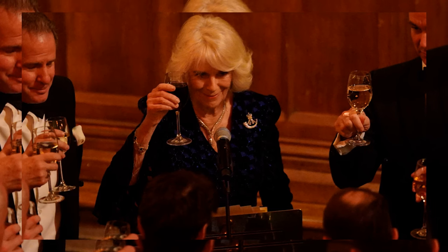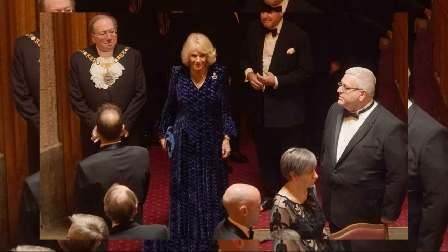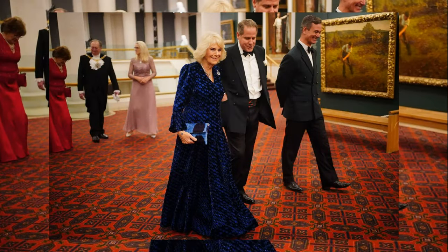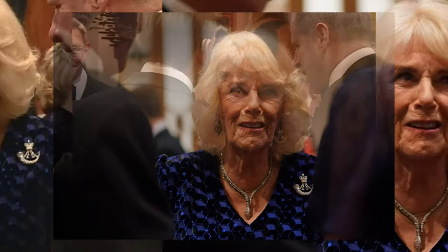Hello royal fashion enthusiasts, welcome back to British Royal Family, your go-to destination for the latest updates on regal styles and events. Today we're diving into the stunning appearance of Queen Camilla at the Rifles Military Awards Dinner.